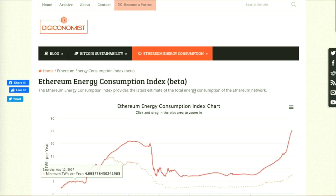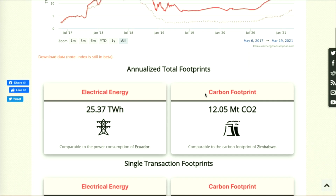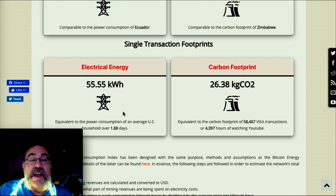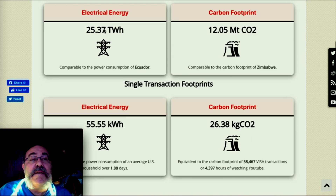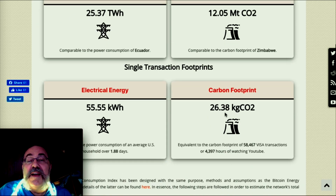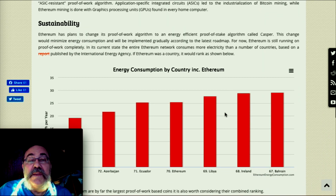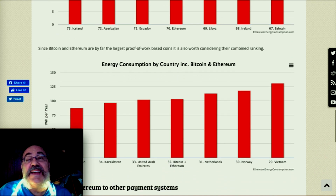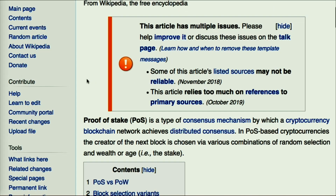Is Ethereum any better? Looking at the same Digiconomist data, Ethereum isn't much better because it's still proof of work. A single Ethereum transaction is a little better than Bitcoin's, and its total is a little lower, but they're still proof of work. Will it get better? They plan to switch, but not yet.